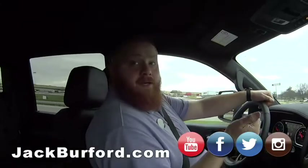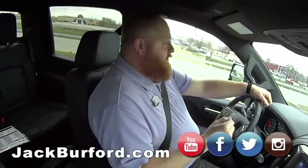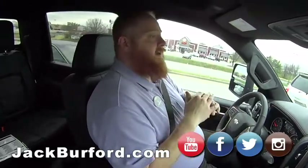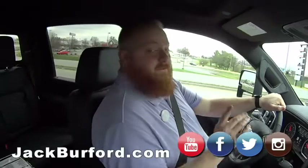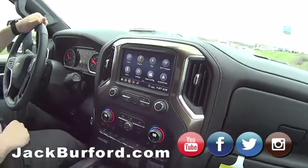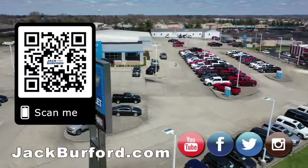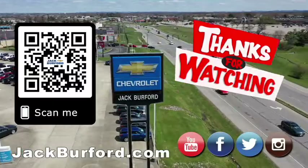If you have questions, give us a call at 859-623-3350, or come see us in person at 819 Eastern Bypass, right across from Walmart and Lowe's. Check us out on Facebook, Twitter, Instagram, and YouTube, or visit jackburford.com 24/7, 365 days a year. Test drives are free — Randy said so. Come see us and check out all the trucks. Why would you buy a vehicle anywhere else? Subscribe to our YouTube channel!